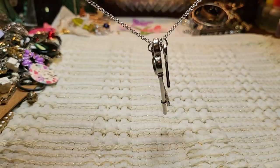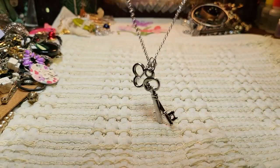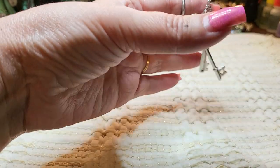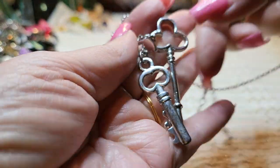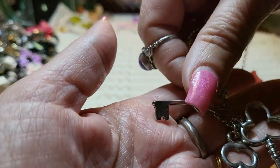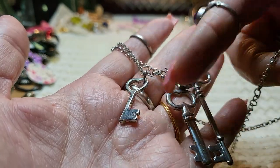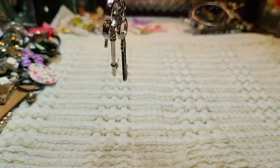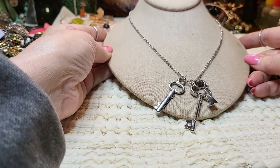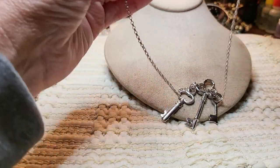We have a silver tone lobster claw necklace with keys. We got a big key, a medium key, and a small key — all silver tone. Papa, mama, baby! It goes like that — it's on a nice chain too. I like these rollo chains. No name on that one.